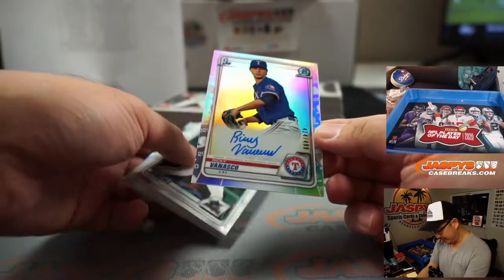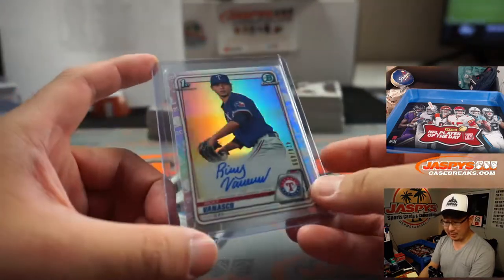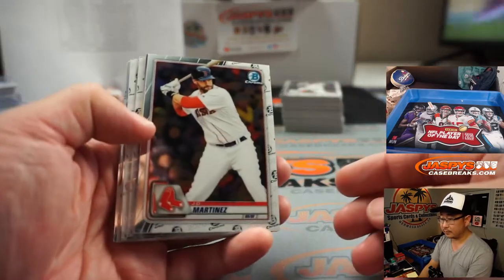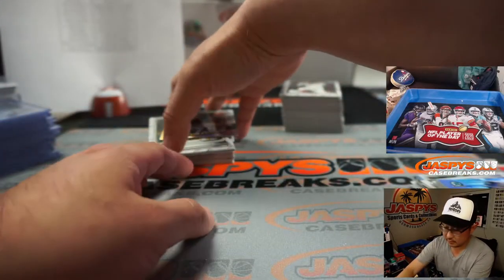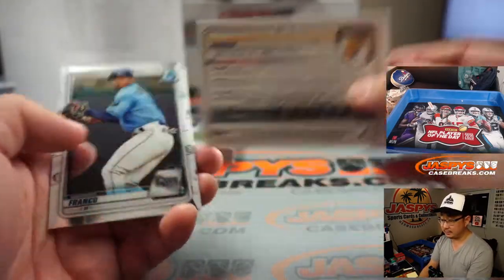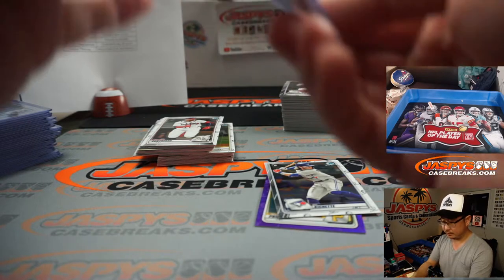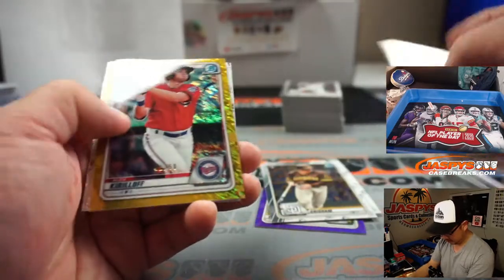Last two boxes, ladies and gentlemen. There's Ricky Vanasco to $4.99. Pat Riley — you want Pat Riley in your front office — the godfather of the NBA. There's Edward with the Rangers. Quinn Priester, $2.99. Bo Bichette and Anthony Garcia for the Yankees — that'll be for Michael B. There's Alex Kirilov, Gold Shimmer to 50.